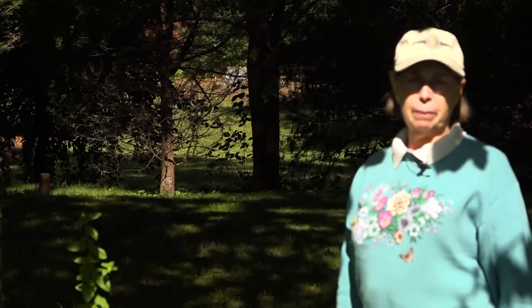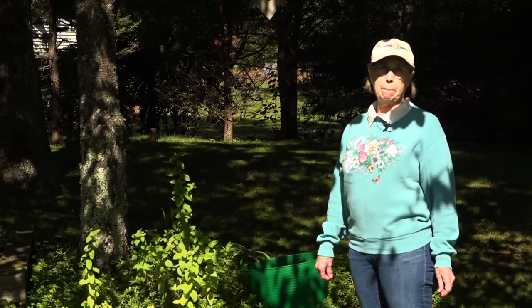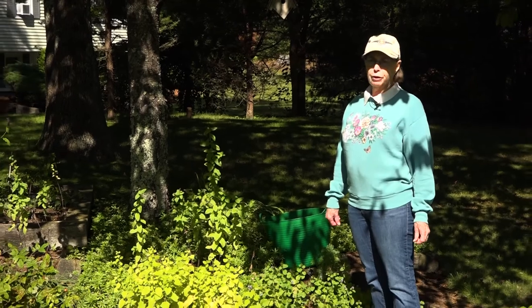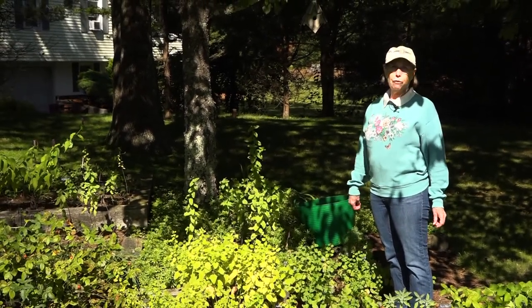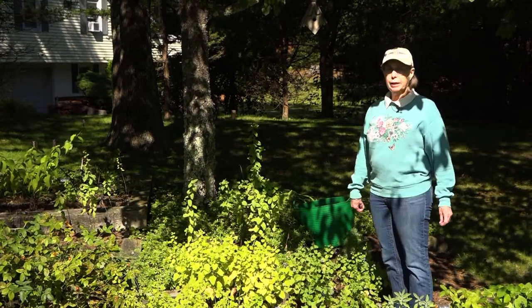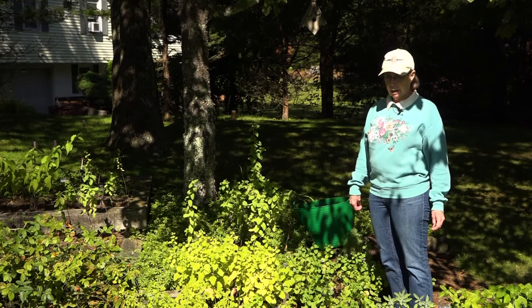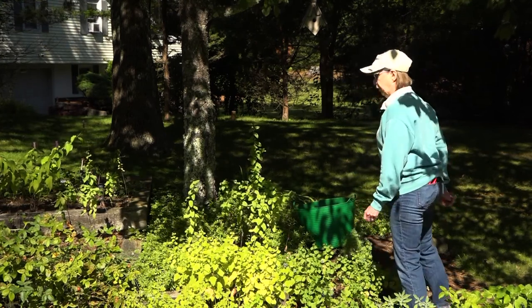I've taken the rosemary and the bay plants around to the back of the house. It's a little warmer back there because there's a brick patio and it's nearer the house — a little sheltered area. They will survive until about 20 degrees, but I thought it would be good to get them there so they can be watered and cared for before they come in the house. We'll look at those later.